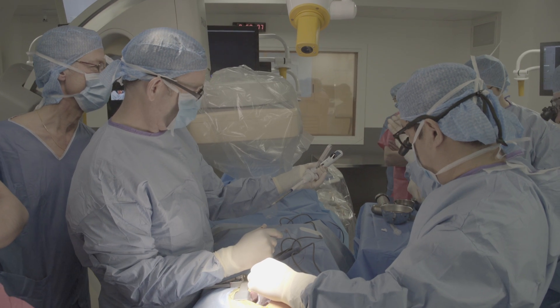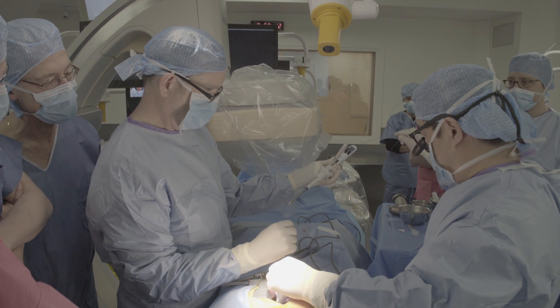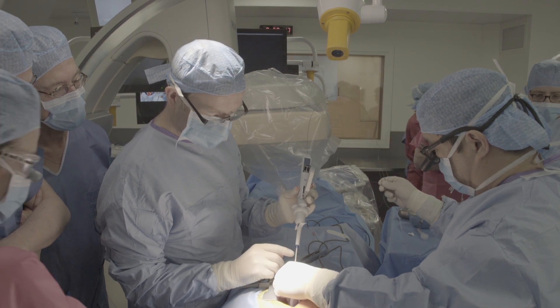Training many different physicians in different countries with different languages that perform the same procedure with different techniques requires a different approach in every hospital. Therefore,